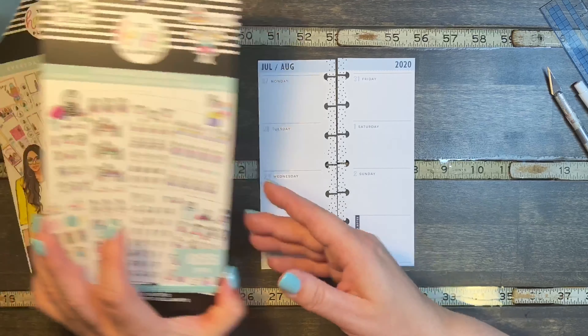Let's put this payday sticker up here because it's going to be payday. I think I'll put the girl down here since I did the other side over there.